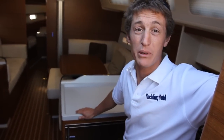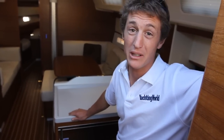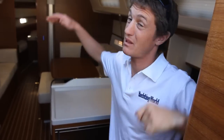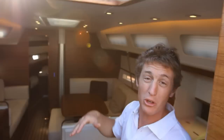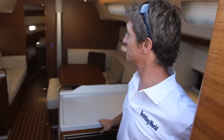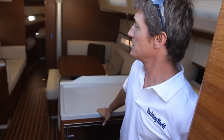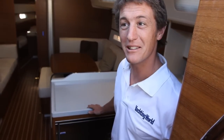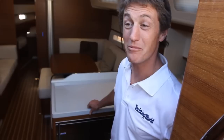Down below we've got a fairly standard three cabin layout with two heads. The impressive part is probably this — the headroom and the volume within it is really quite astonishing actually. But with all luxury products, the devil's in the detail, and there's some very Italian styling in here which I'm quite fond of.